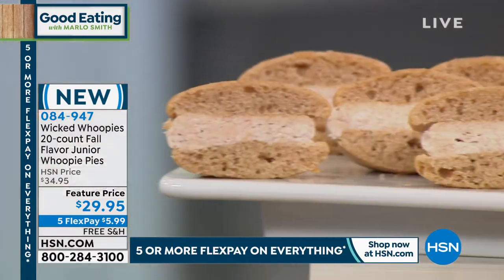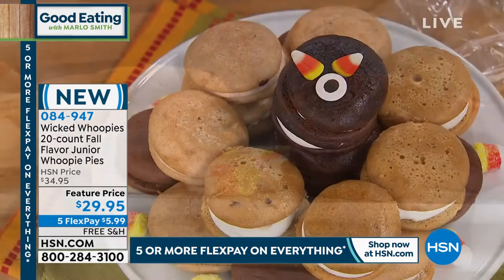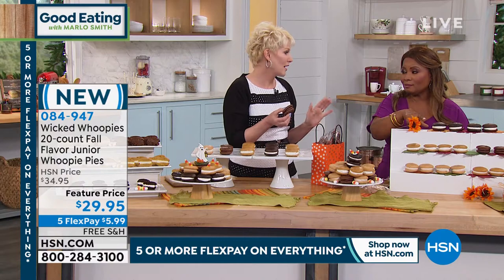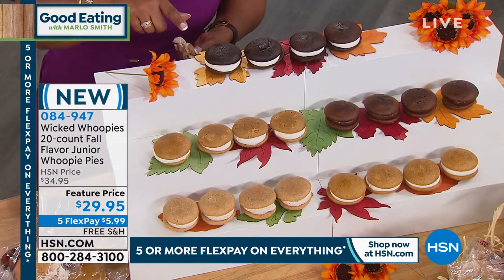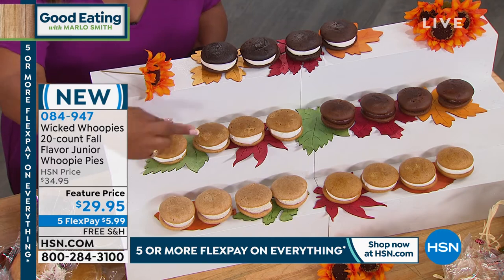And it is exclusive, only to HSN — you can't get this anywhere else. One thing I know about Amy is that her classic juniors are sold in a very famous high-end catalog — nine of them for $29.95. You're getting 20 of them for $29.95. The same price.